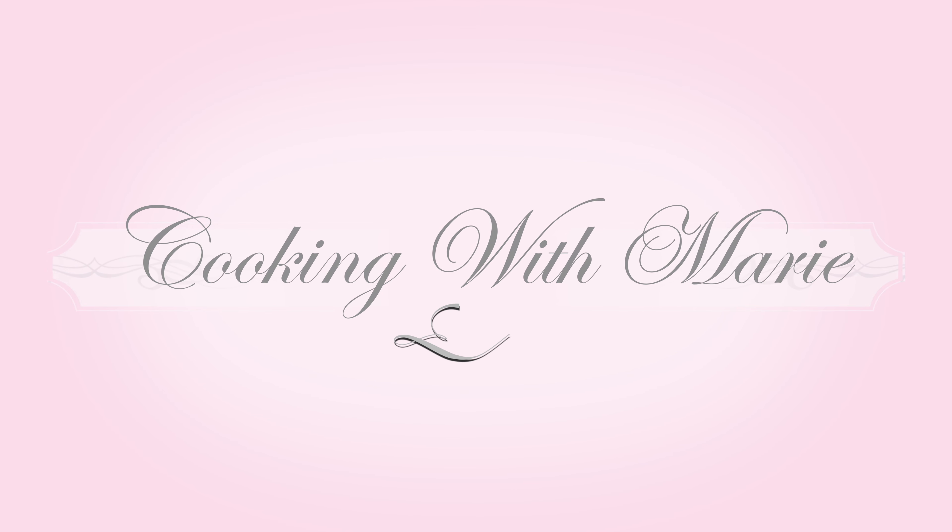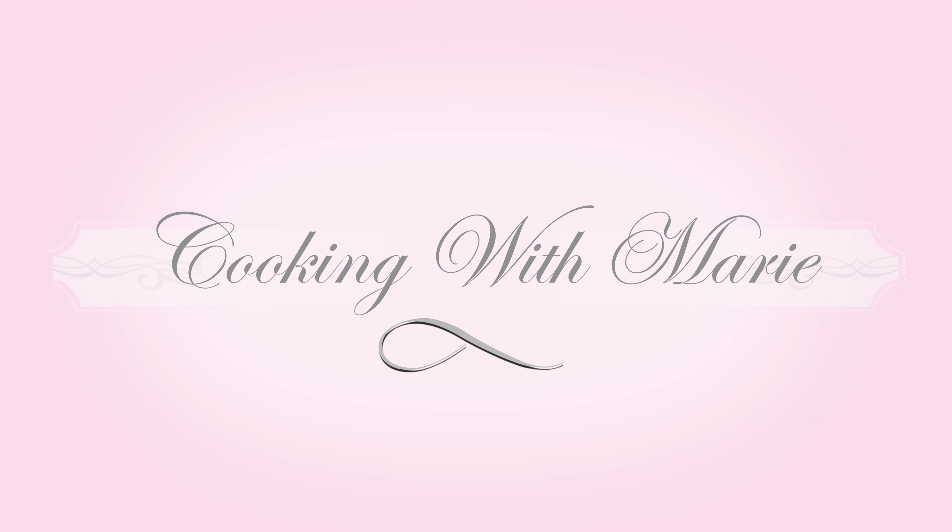Cooking with Marie — come inside my kitchen and see what we're cooking up today. Hello, thank you for joining me for another episode of Cooking with Marie.